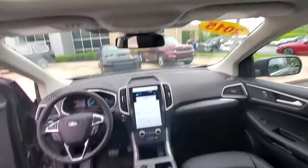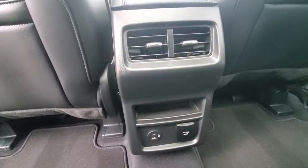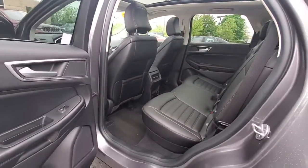Panoramic roof, keyless entry, navigation system, remote engine start, power lift gate, fog lamps, electronic stability control, intermittent wipers, universal garage door opener, trip computer.